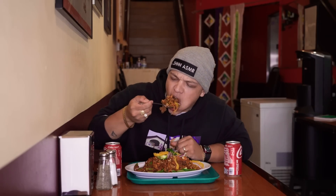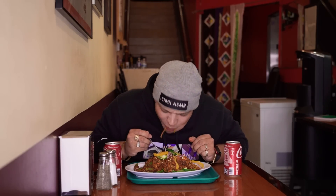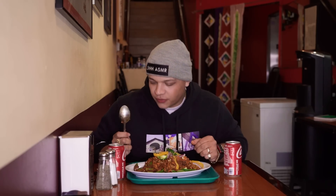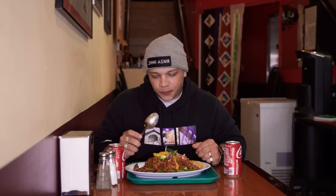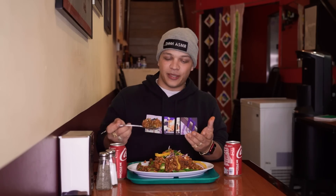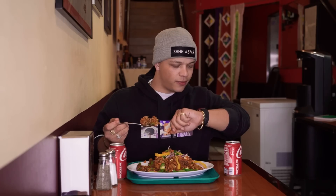Mmm. So off the rip, obviously it's spicy, but if I'm being completely honest, the flavor is so good on this one that even though it's spicy, it's really enjoyable. It's almost like rice and beans — where I'm from we eat rice and beans all the time, so that's the best way for me to explain it, but it's spicier and it has more stuff in it. I haven't really had much today, and this is the best thing I've had all day for sure. Maybe even all month.